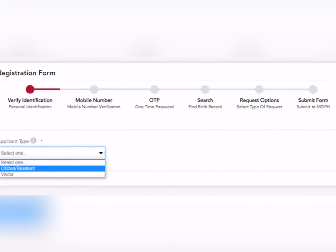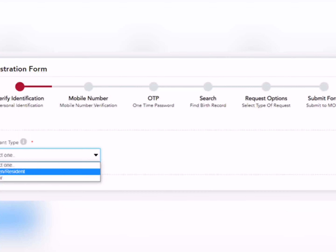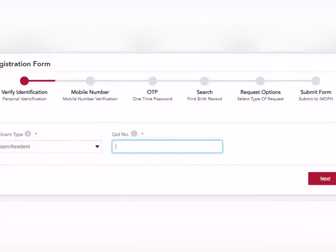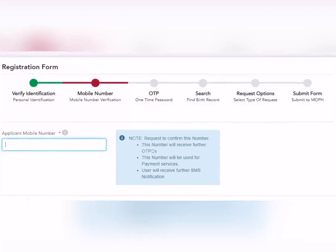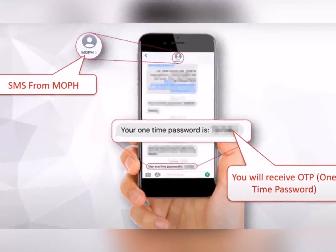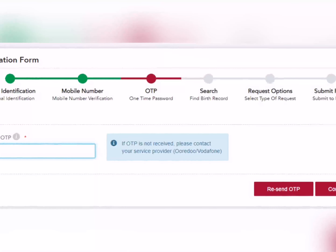So the first step of the form is 'Verify Identification.' یہاں پر آپ نے Citizen اور Resident select کرنا ہے — میں RP والا case بتا رہی ہوں، visitor کا نہیں۔ Resident select کرنے کے بعد آپ اپنا QID ڈالیں گے اور next کریں گے۔ Second step میں آپ اپنا mobile number ڈالیں گے — آپ کو OTP (One Time Password) آئے گا اپنے mobile میں، وہ OTP اس field میں ڈالیں اور confirm کر کے next پر چلے جائیں۔